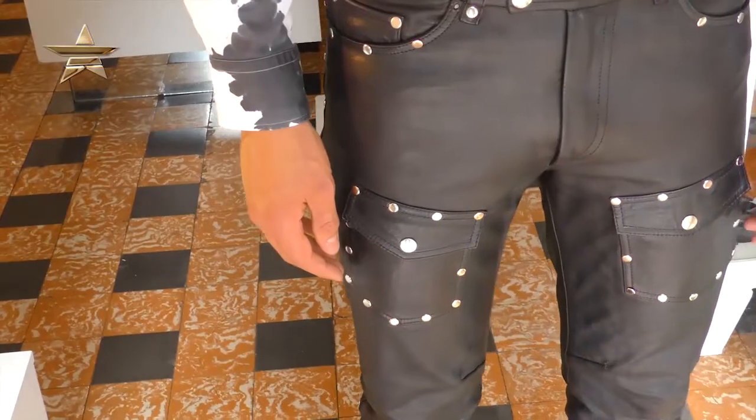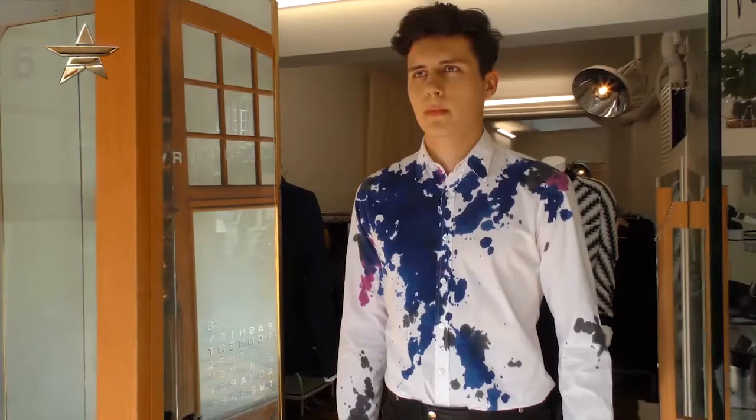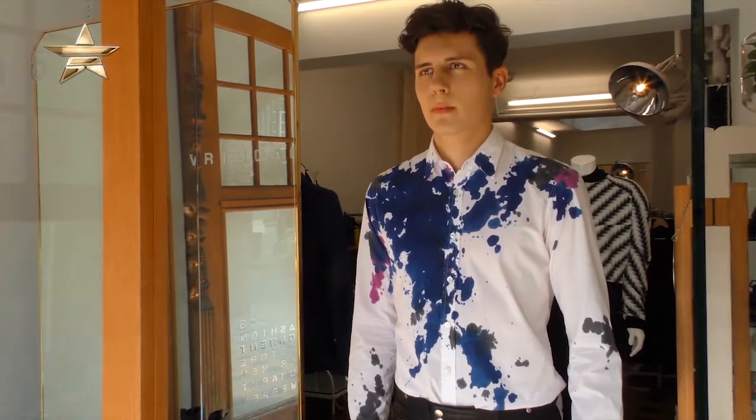Our second look at the store is leather pants by Dries van Noten and an amazing shirt.